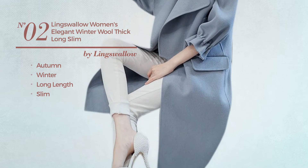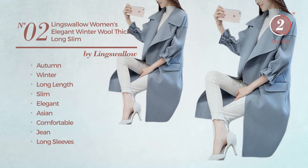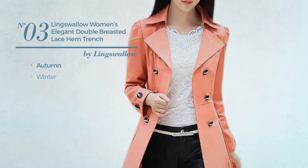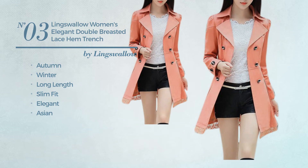Number two: an autumn/winter long-length slim trench coat featuring an elegant Asian-inspired design, made of comfortable denim with long sleeves. Available in two other colors.